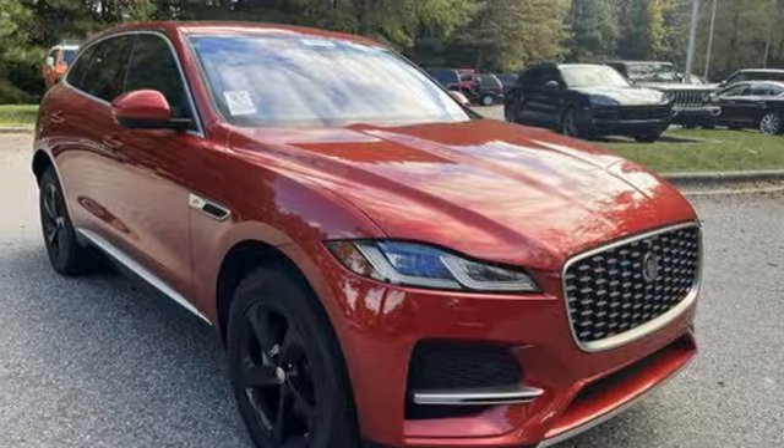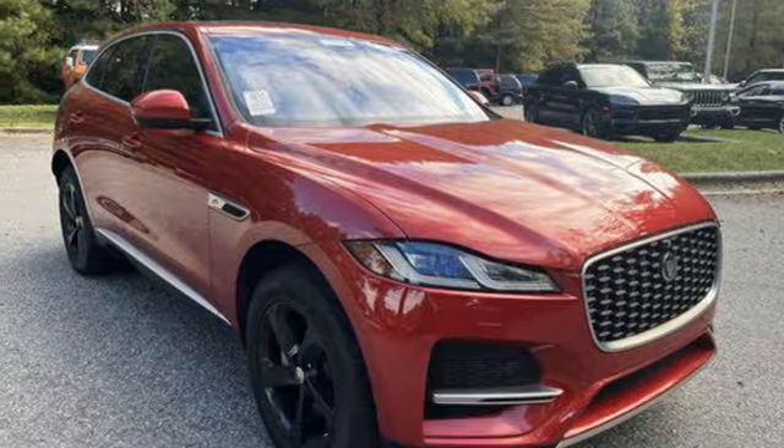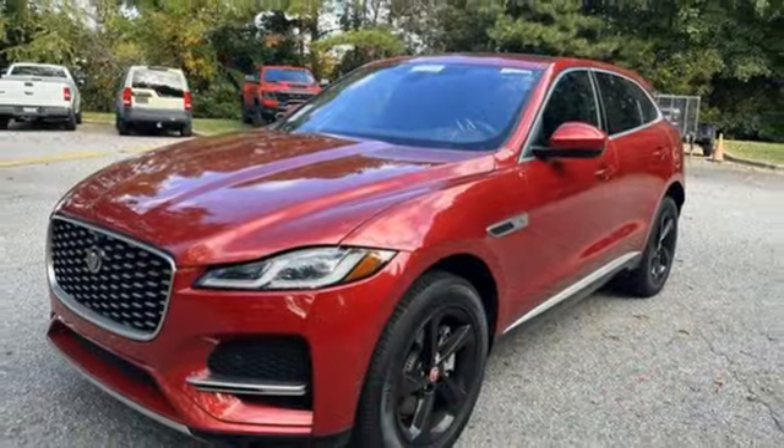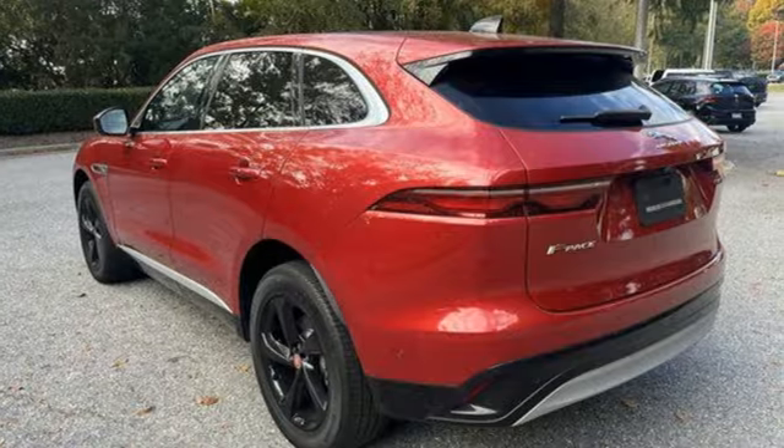External memory control. Inductive device charging. Dual zone climate control. Front and rear parking sensors. And integrated navigation system with voice activation.